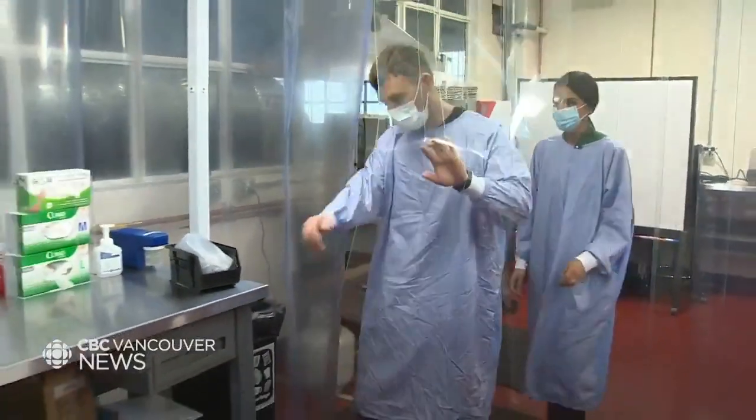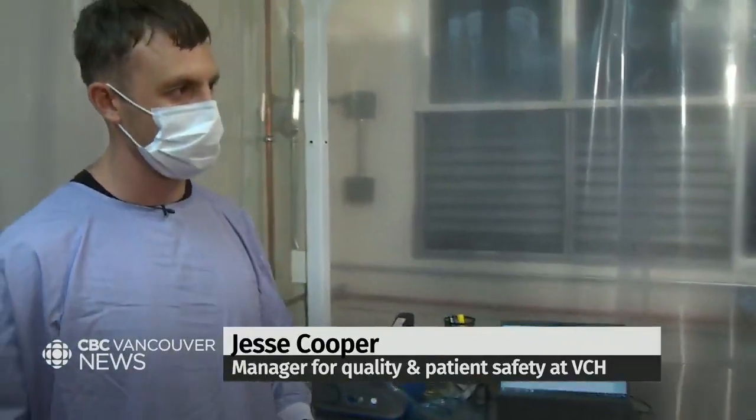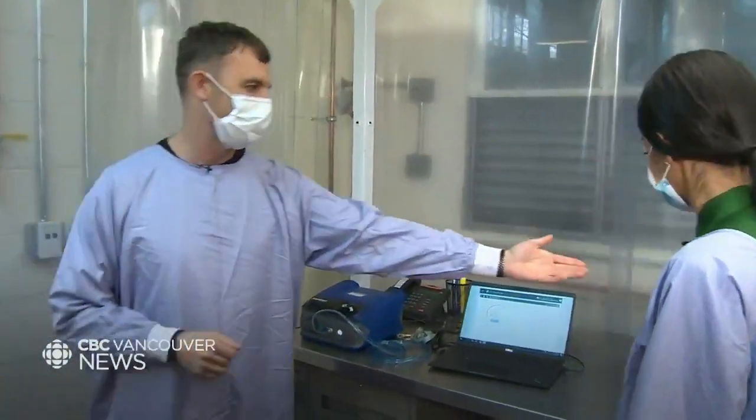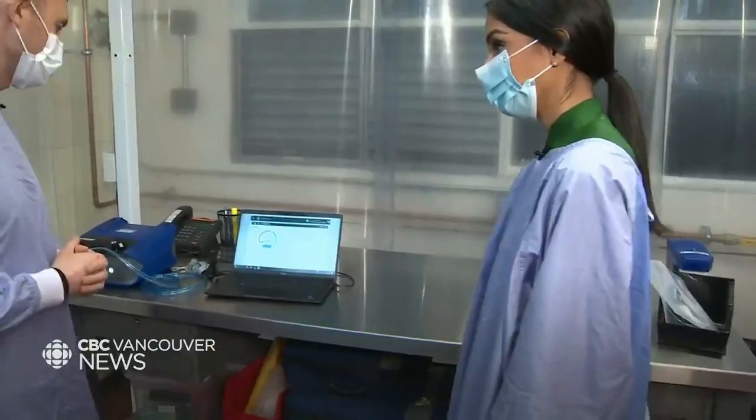This station here is for quantitative fit testing of N95 respirators. This test is to ensure that respirators will form a good seal on your face. This containment area is to ensure that the aerosol we generate stays within the area here.